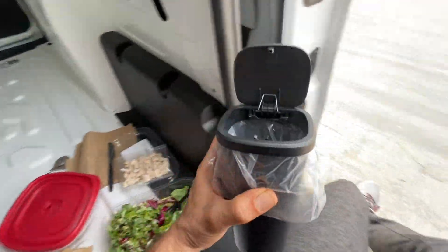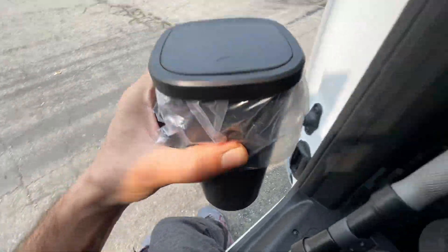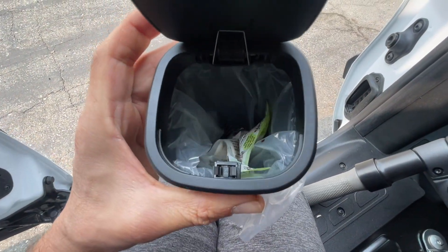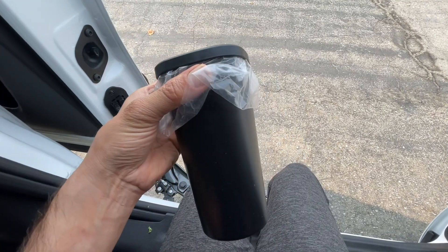One thing I did correctly before I left was I bought this little trash bin that goes right inside my cubbyhole — I already used it today. If you're interested in purchasing this, I'll put a link down in the description below. With lunch out of the way, it's time to take off. There's about another five hours of driving until we get to Nevada City. Over and out.